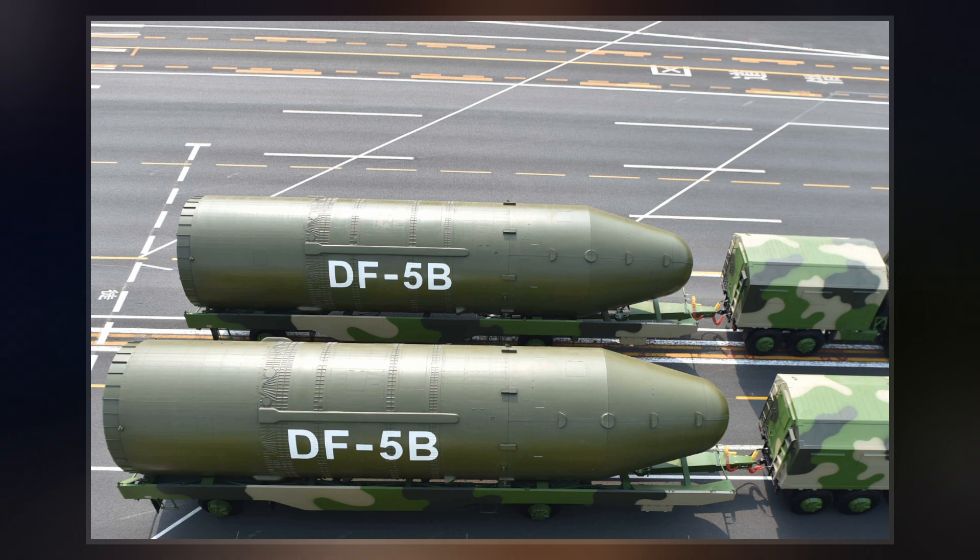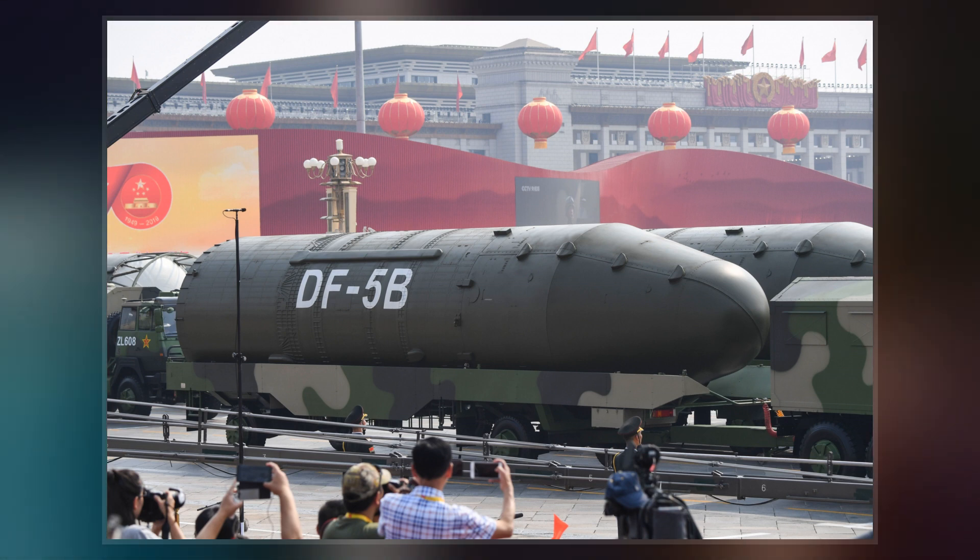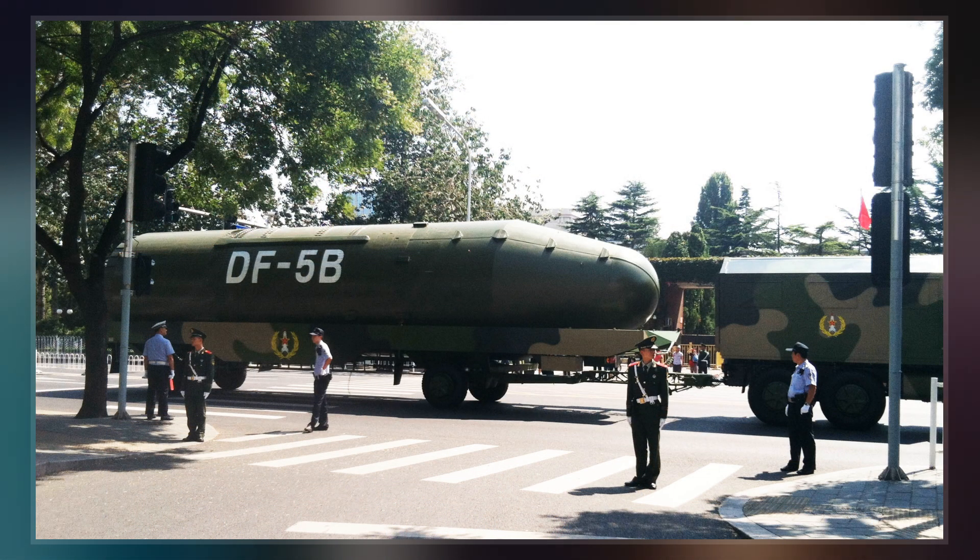The DF-5 had its first flight in 1971 and was in operational service 10 years later. One of the limitations of the missile is that it takes between 30 and 60 minutes to fuel. The DF-5 is due to be replaced by the solid-fueled DF-41.